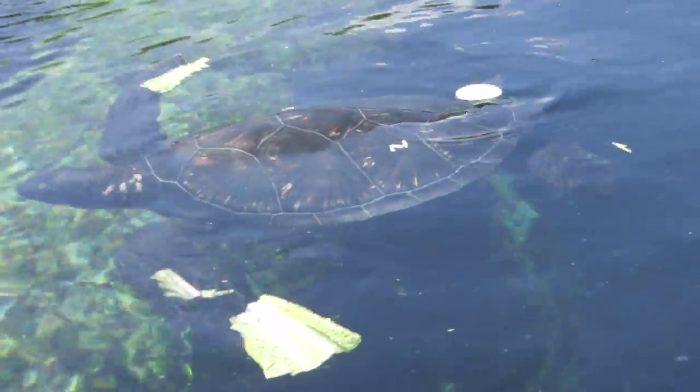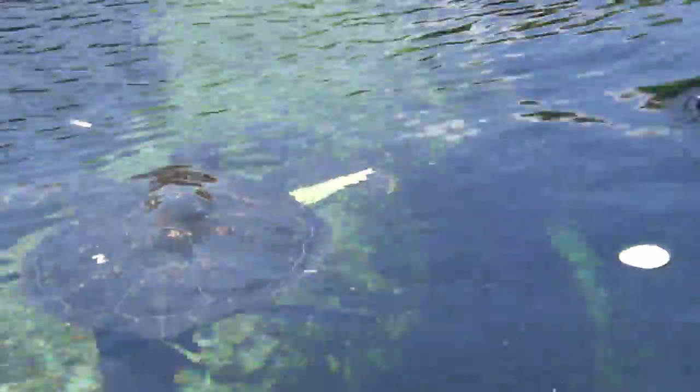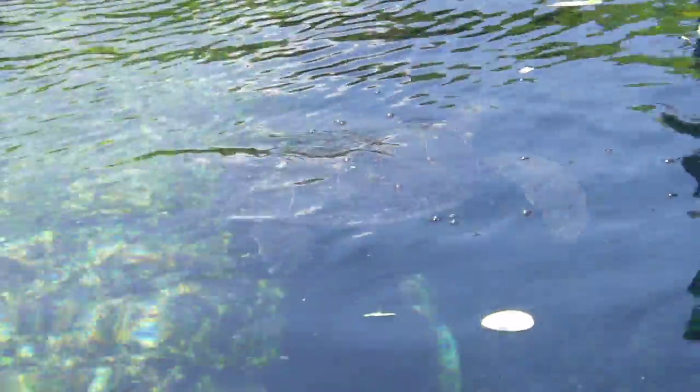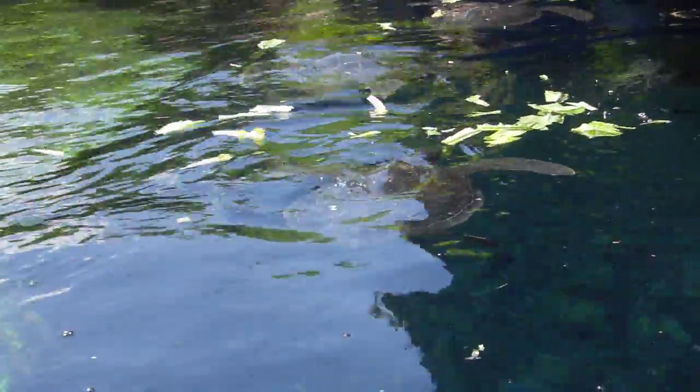Now, these turtles that you see here, I should point out, are actually part of a repopulation program we have going on in conjunction with Sea Life Park on the island of Oahu. I need a show of hands — who here saw that movie Fifty First Dates? Raise your hands if you did. Excellent.